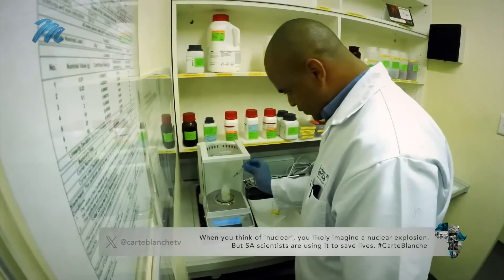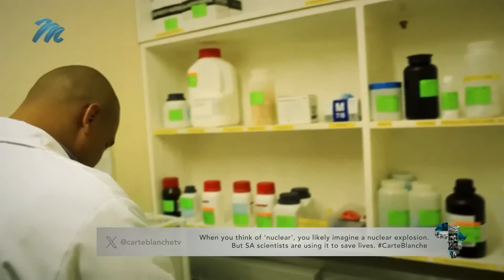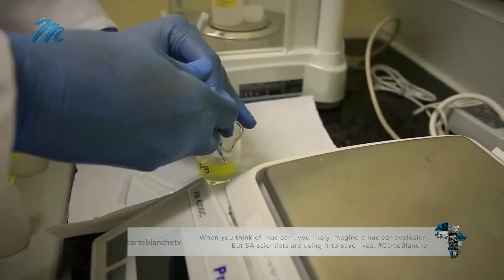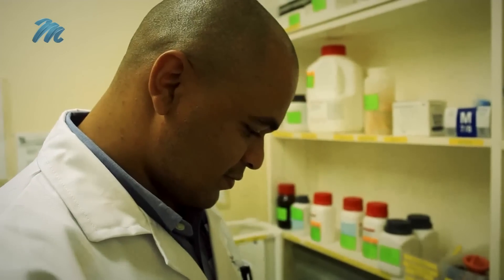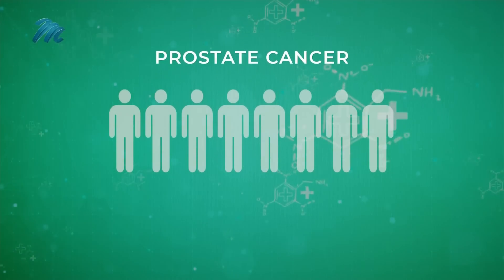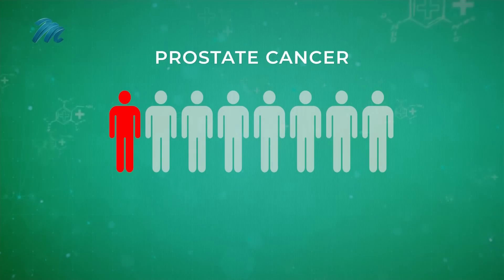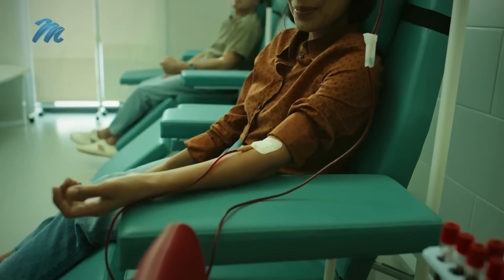This method reduces side effects and boosts effectiveness compared to traditional radiation. Each treatment cycle costs about 58,000 rand, with patients typically needing three to four cycles, and medical aids are already covering these costs. The overall survival varies from 15 months to people staying for four or five years — they would have been dead in three months or so without this treatment. About one in eight men will be diagnosed with prostate cancer in their lifetime, with many not receiving treatment until it's too late, often relying solely on traditional methods.